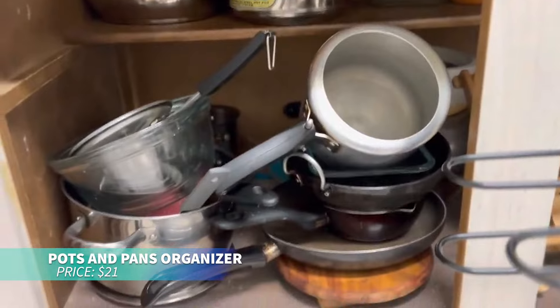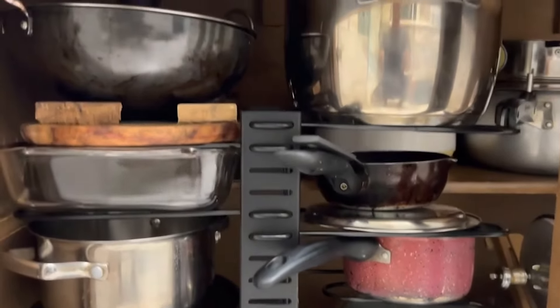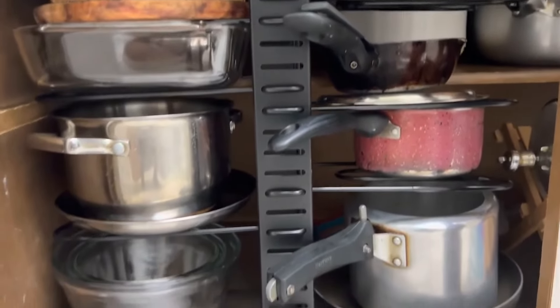Want a clutter-free kitchen? This pots and pans organizer makes it easy to store different size cookware with adjustable tiers. Keep your cabinet neat and say goodbye to kitchen chaos.